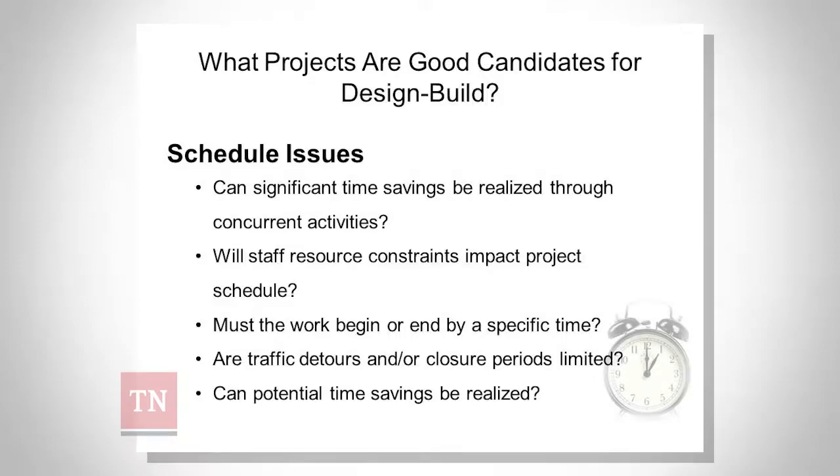What are good projects for design-build? This slide came from an everyday count seminar that Doug Gransberg developed for Federal Highway about two or three years ago. I think each state, as they're going through their growing process, will have to come up with their list of criteria for what's going to make a good design-build project in Tennessee. It's not going to be the same as a good design-build project in an adjacent state.